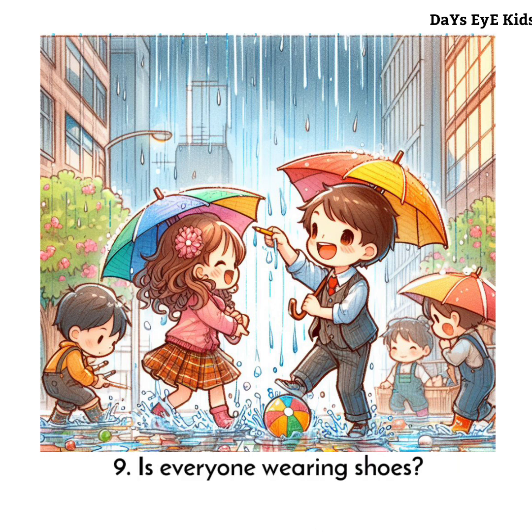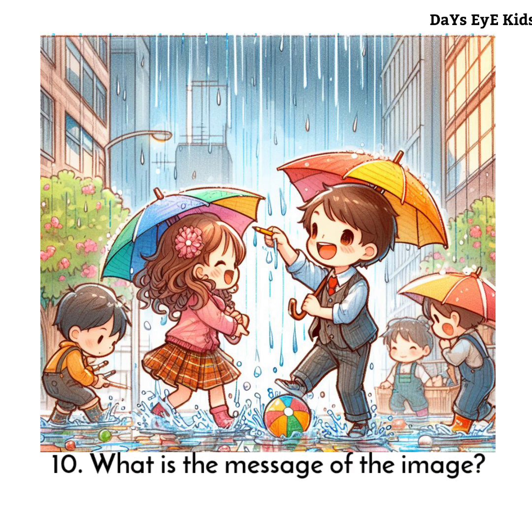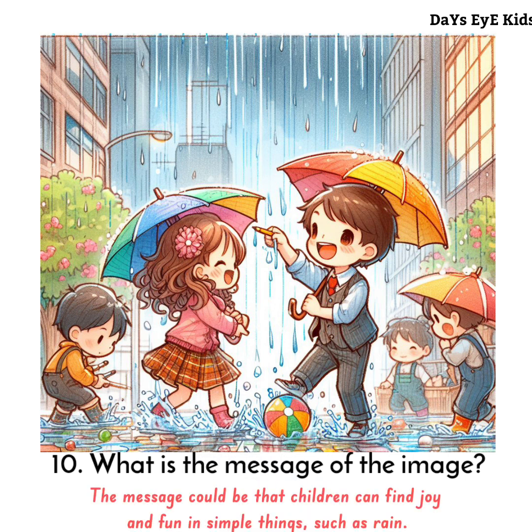Is everyone wearing shoes? Yes. The message of the image could be that children can find joy and fun in simple things, such as rain.